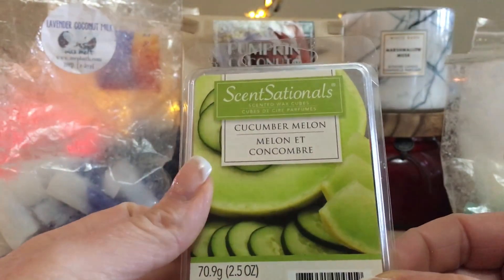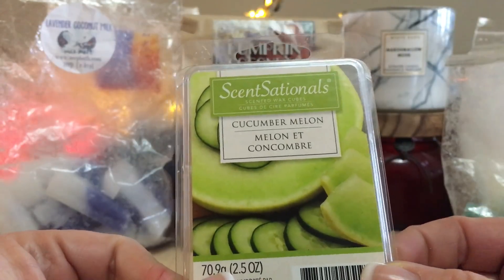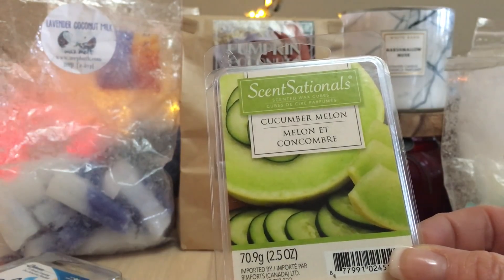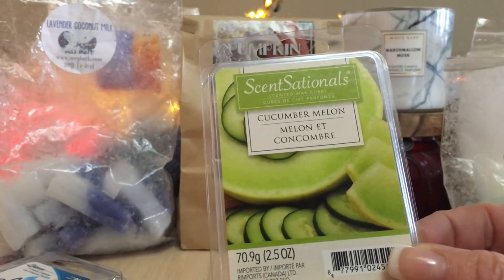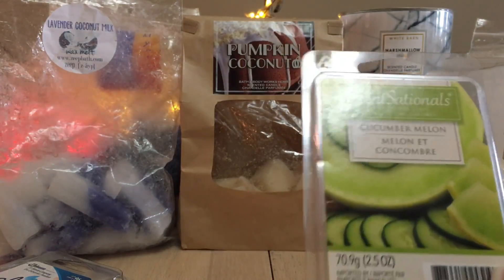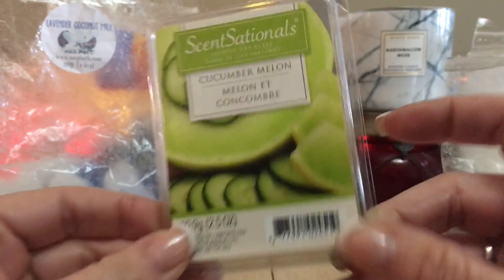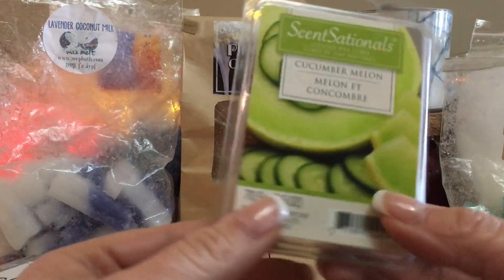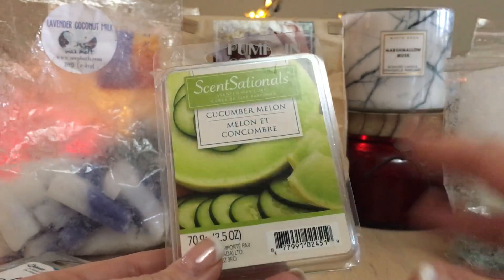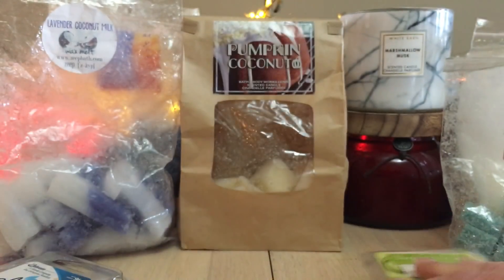I only have two cubes left of Sensationals Cucumber Melon, which is one of my favorites. We Canadians don't get many Sensationals scents or Better Homes and Gardens compared to the US — you guys have such a plethora. But this is one of the scents we Canadians can find on our shelves pretty much any time. I think I want more of these and will pop these last two cubes in my bathroom. Either you love cucumber or melon or both, or you don't — it's a polarizing scent.